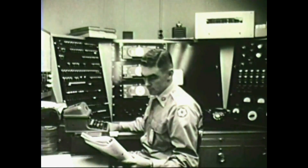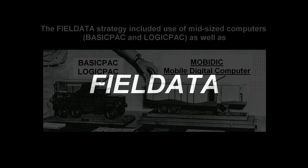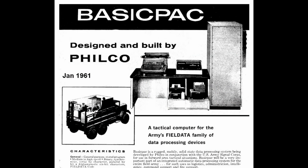The Army's MobyDick project, however, was part of a large-scale mobile digital computing and communications strategy called Field Data. Field Data was a pioneering project that intended to create a single standard for collecting and distributing battlefield information from multiple sources, using mobile computing devices of different sizes and configurations.